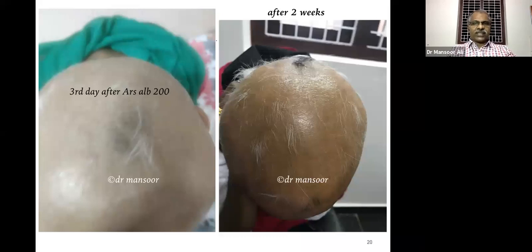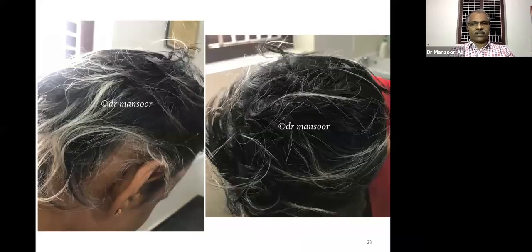The initial hairs are white or grey — the patient's age is only 24 — but don't worry about that, they will turn black. This is the third and fourth photograph. Within a short span of time the hair came back, and there is no recurrence since the last three to four years. That's the beauty of homeopathy.